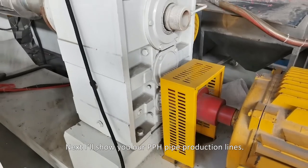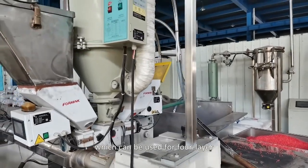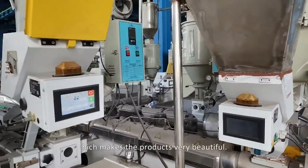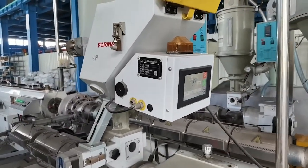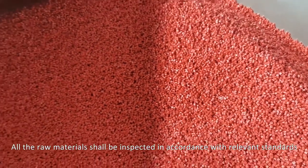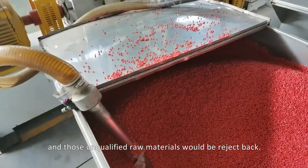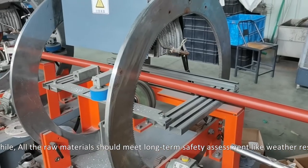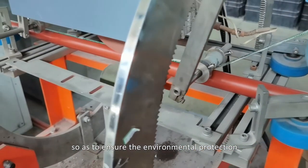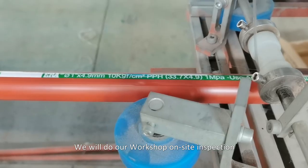Now I will show you our PPH pipe production lines. Our PPH pipe machine has four nozzles, which can be used for four-layer, three-layer, and two-layer pipes. We also offer custom color options, making the products very attractive. We select high-quality, 100% PPH virgin materials. All raw materials are inspected according to relevant standards, and unqualified raw materials are rejected. All raw materials must meet long-term safety assessments, like weather resistance, to ensure environmental protection, safety, and reliability.